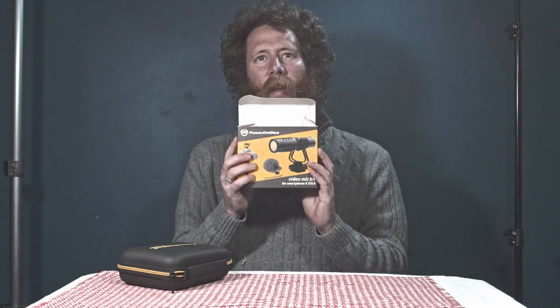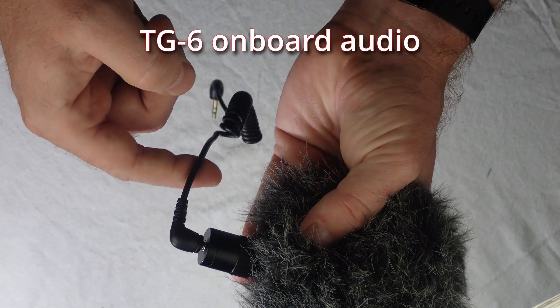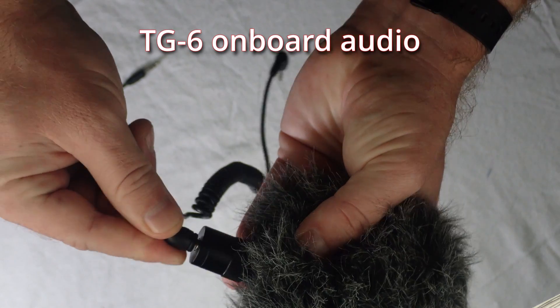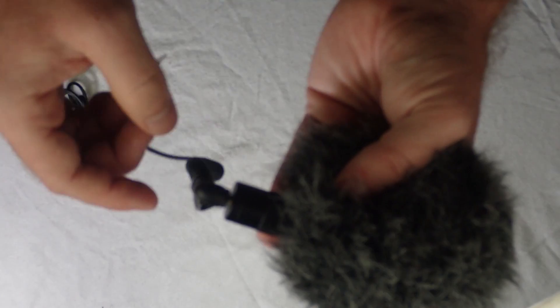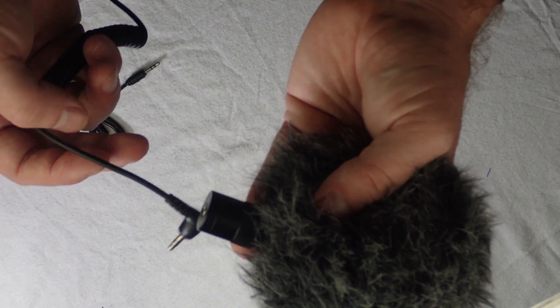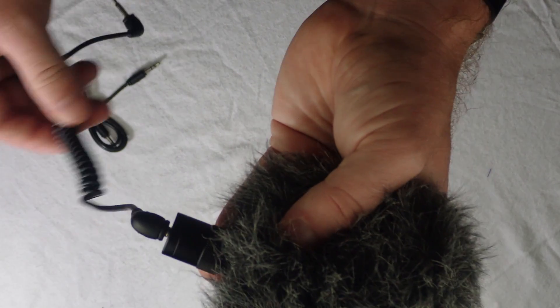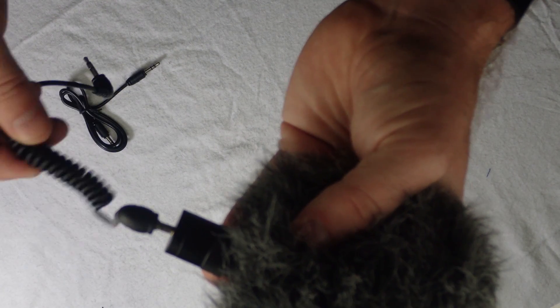The PowerDewise microphone I'm using to film this video is the Video Mic Kit, which I got on a rebate. The problem is the 3.5mm jack keeps popping out — that's just me turning and it pops right out. It doesn't click in; it just slides out. There's a little wiggle and you can see it popping out, that's just me shaking it back and forth.